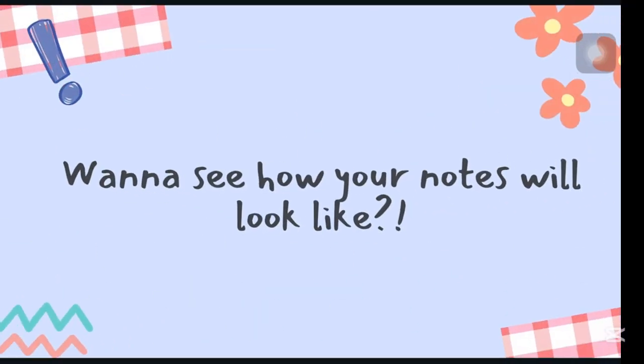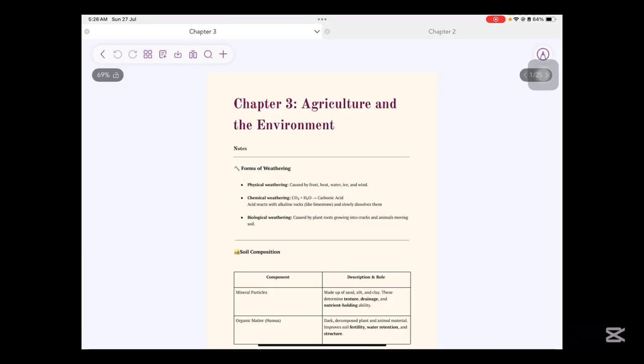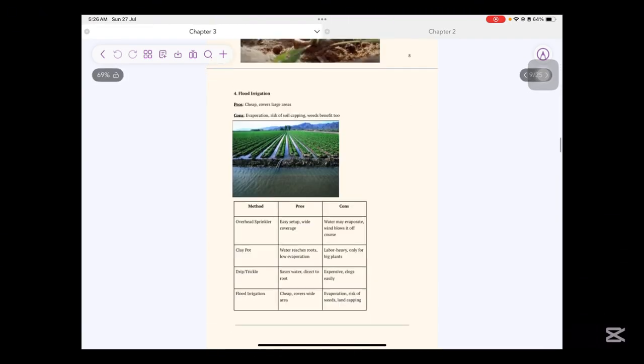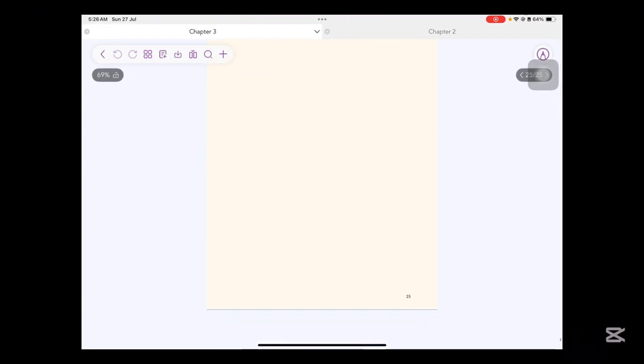Are you ready to see what your notes look like? This is how your notes will look: filled with tables, bullet points, and pictures to help you prepare efficiently.